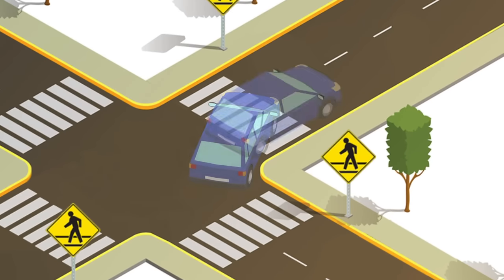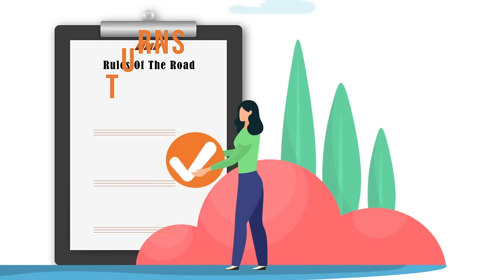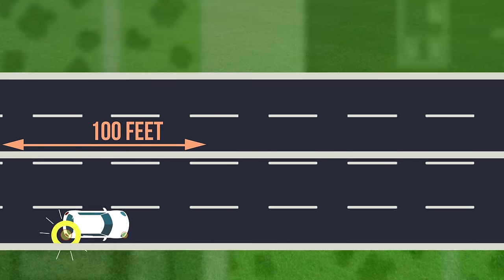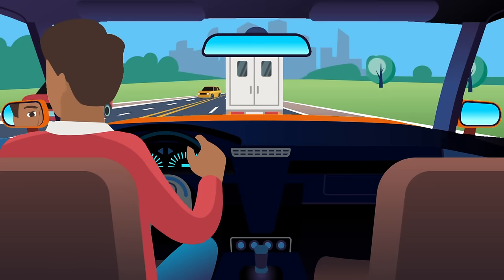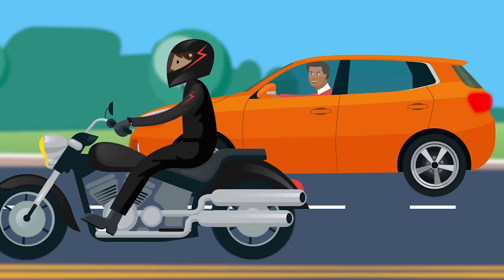Turning is one of the basic maneuvers of driving and you should always use your turn signal. There are some basic rules you should follow when you prepare to turn. Begin signaling about 100 feet before your turn. Look in all directions for traffic that may be approaching, especially for motorcycles, which may be more difficult to see.